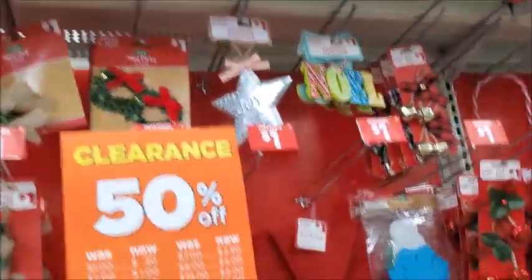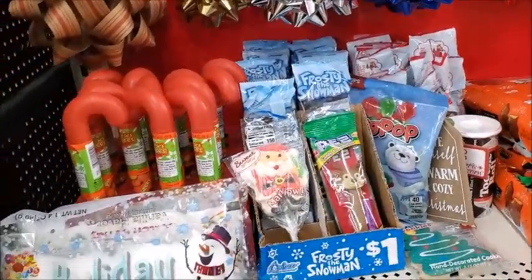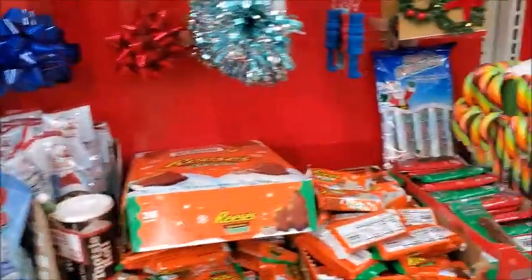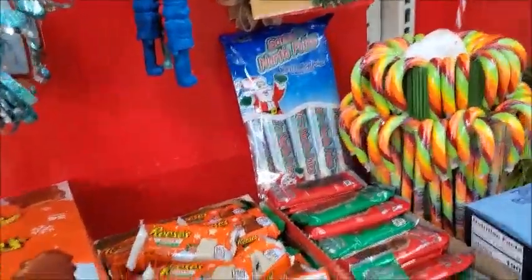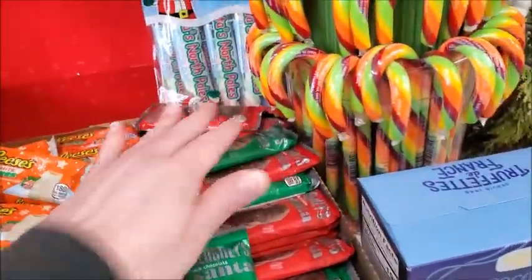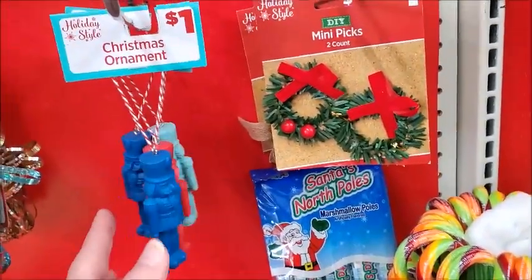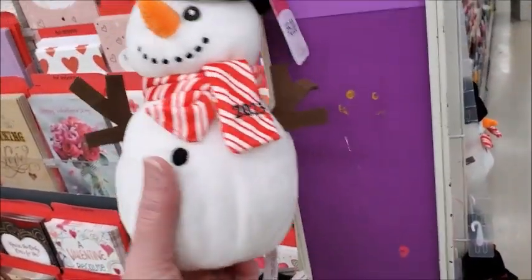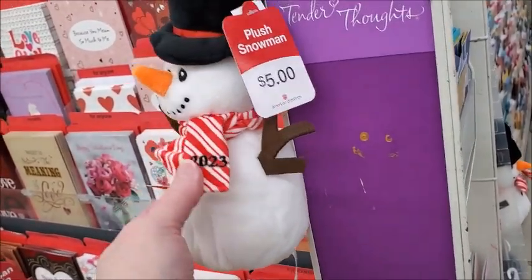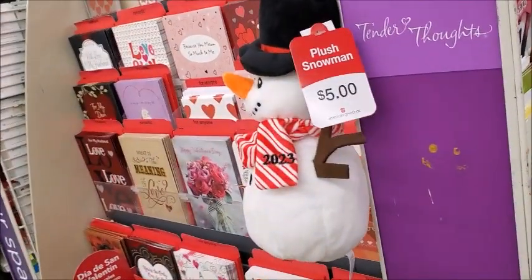That's pretty good, but I just don't see anything that I really want. I don't see anything that I would get for my sister to put in her birthday bag. There's still these plush snowmen, $5 — it's got the year on it. I think those might be discounted.